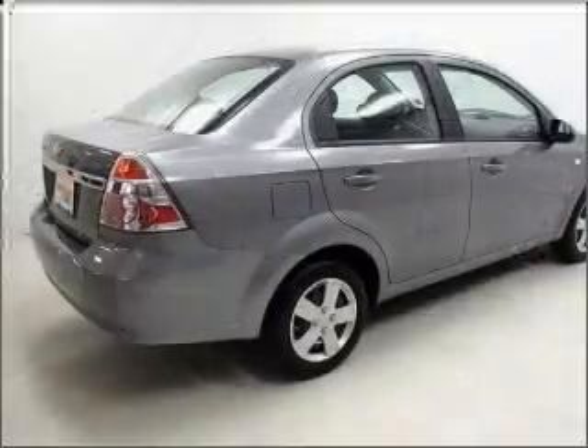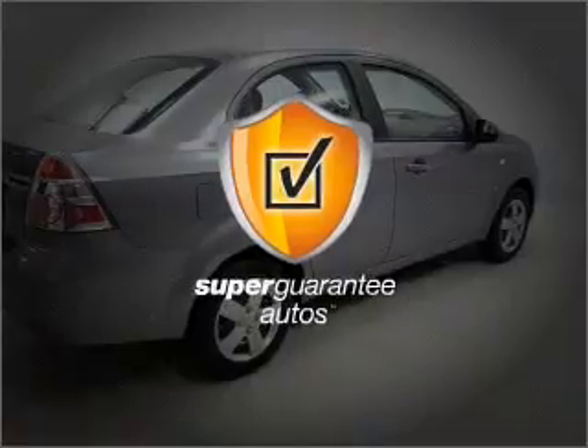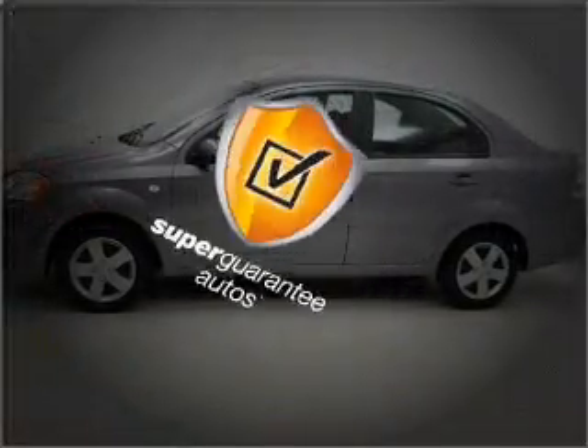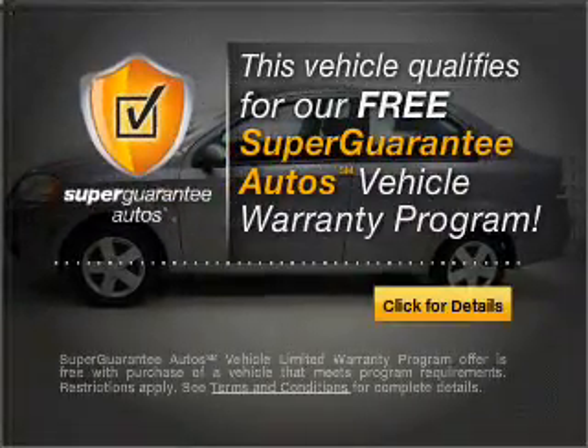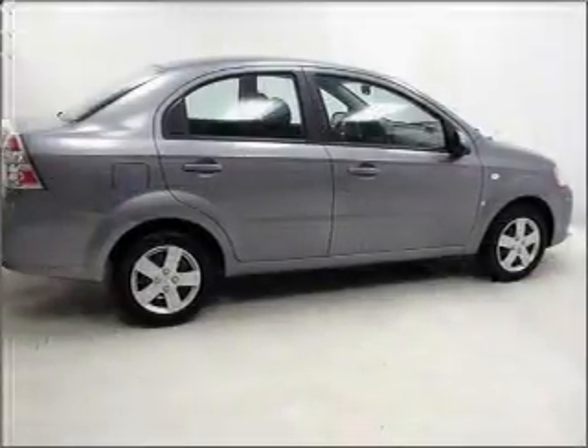With an efficient four-cylinder engine that responds smoothly to its automatic transmission, this vehicle qualifies for our free Super Guarantee Autos Vehicle Warranty Program. Buy a vehicle and get a free warranty from us only at everycarlisted.com.